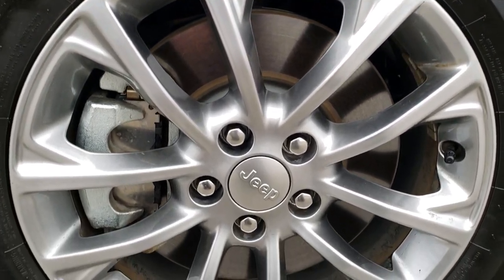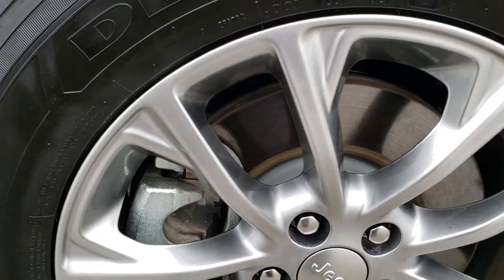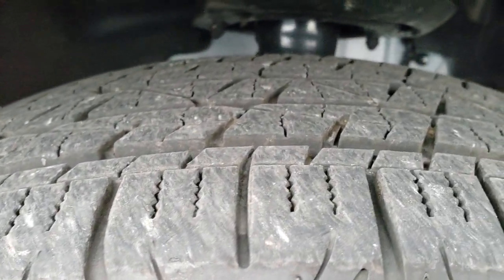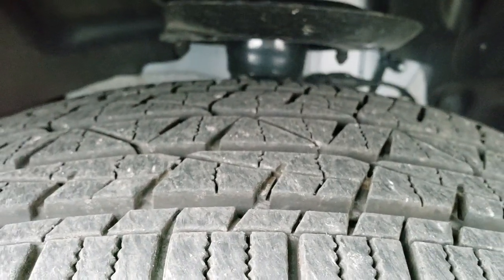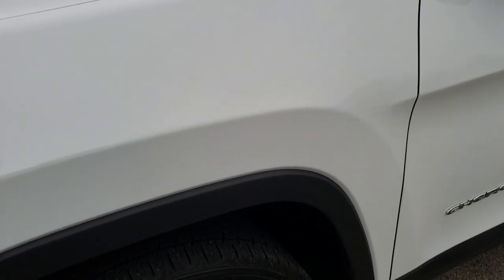The Latitude Plus package comes with the 17 inch painted alloy rims. No scuffs or scrapes on this rim. It has the Firestone Destination 225-65R17 tires. These tires have probably about 90% of the tread left on them. Four wheel disc brakes on the Cherokee.